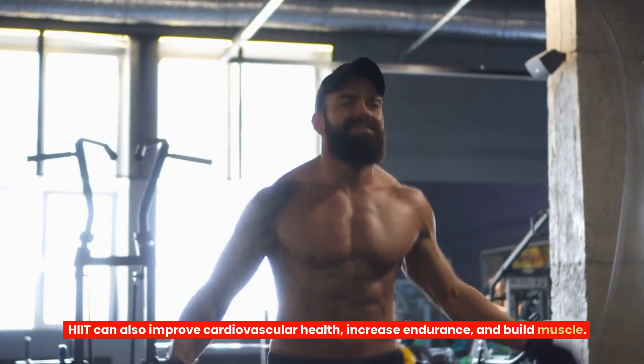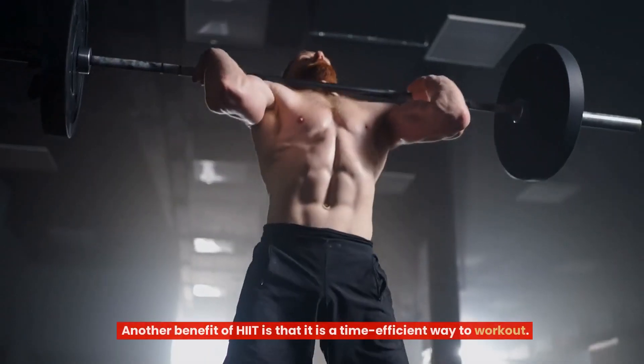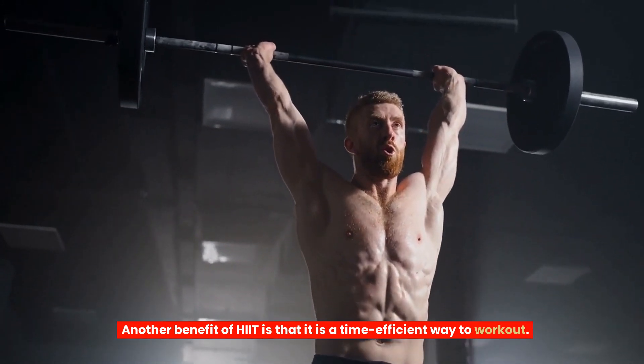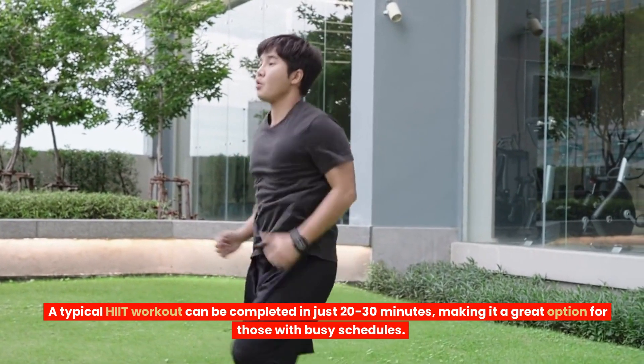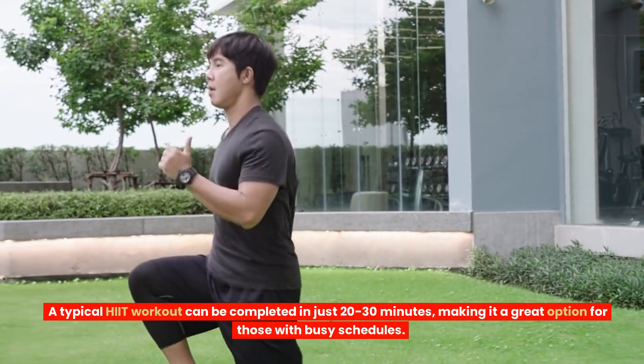HIIT can also improve cardiovascular health, increase endurance, and build muscle. Another benefit of HIIT is that it is a time-efficient way to workout. A typical HIIT workout can be completed in just 20–30 minutes, making it a great option for those with busy schedules.